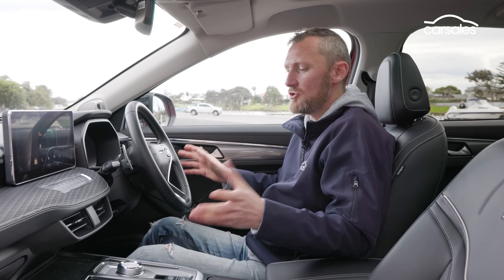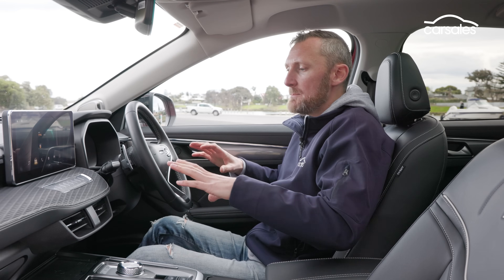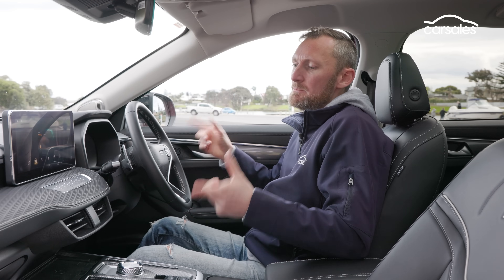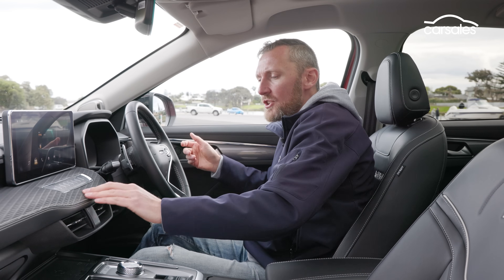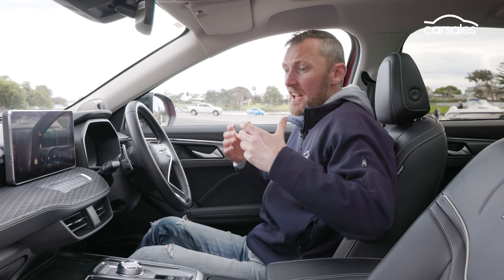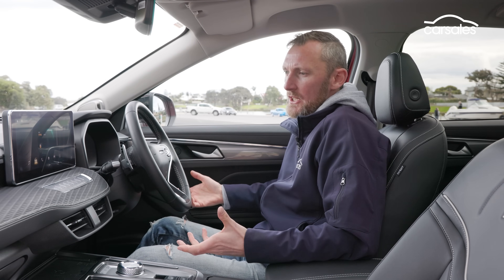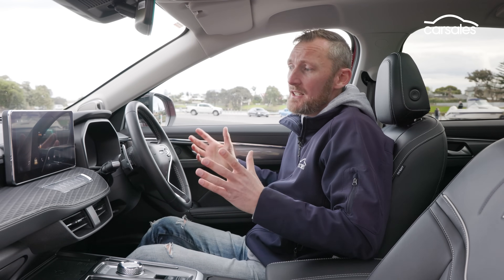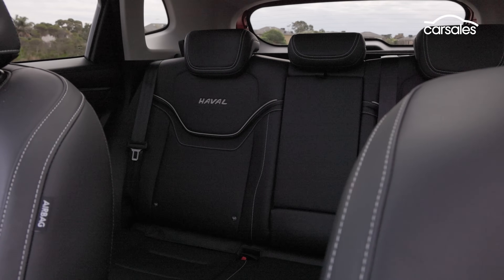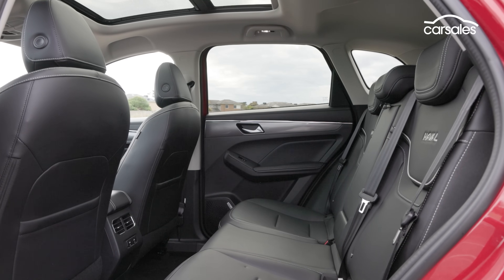The Jolion interior is nice — maybe not as nice as it was two years ago when it launched, but perceived quality is pretty good with a modern look and feel. There's not that much soft touch though; a little bit here and there, but the rest is quite hard, unyielding, scratchy plastics. If you're coming out of a 10-year-old car, you're going to be impressed. The synthetic leather upholstery on the seats looks cheap but feels good — nice and soft, with reasonably supportive cushioning.